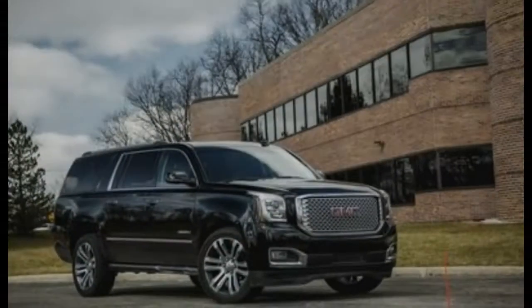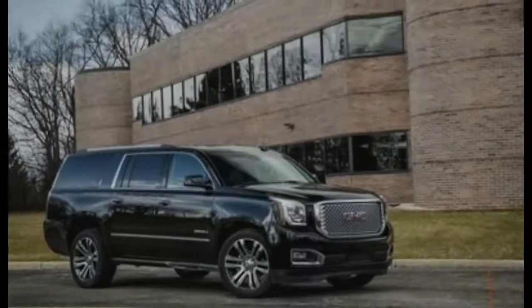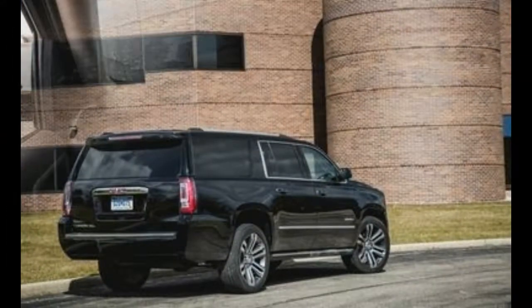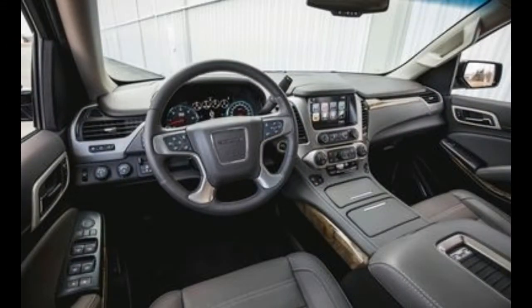What's new for 2018? A new 10-speed automatic matches up with the 6.2-liter V8 that powers the Denali and Denali XL versions of the Yukon. The new transmission improved the Denali's EPA fuel economy ratings slightly, but doesn't do much to alter the day-to-day driving experience.